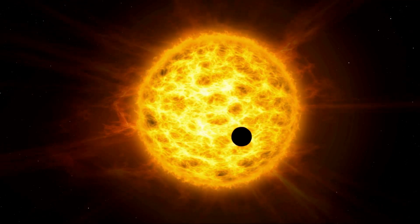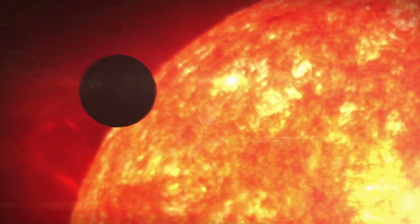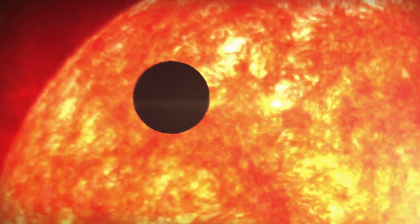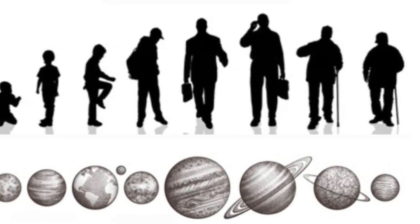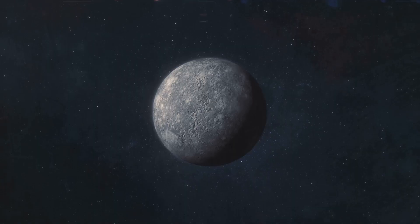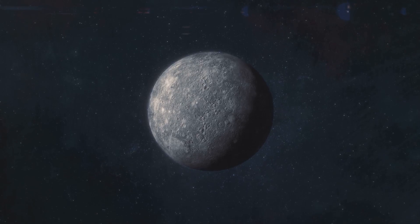Imagine a cosmic cradle where a sun births a planet composed mostly of iron. This iron globe is Mercury, our first waypoint in this cosmic journey. It's a unique perspective, seeing each planet as a different age of the Earth, all existing simultaneously — a testament to the vast timescales and intricate processes that govern our universe. This marks the beginning of a billion-year journey with Mercury as our starting point.